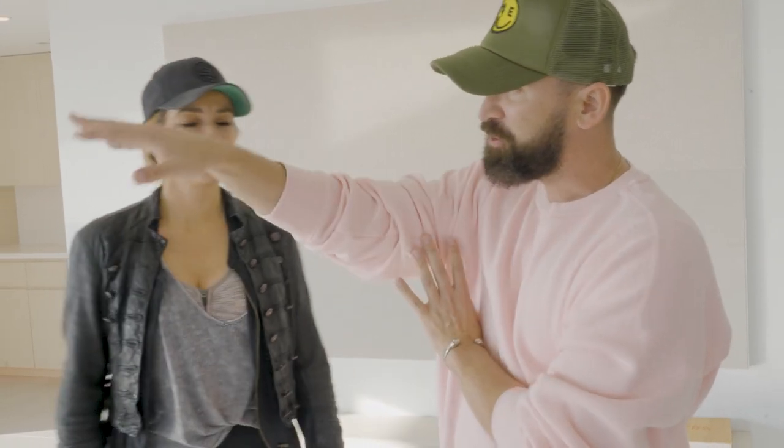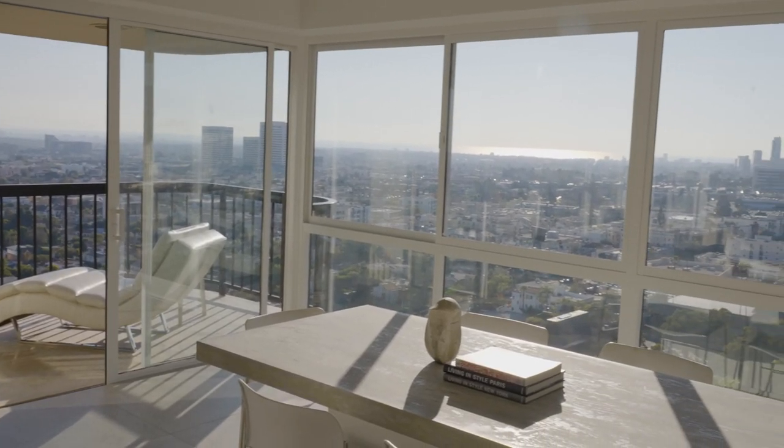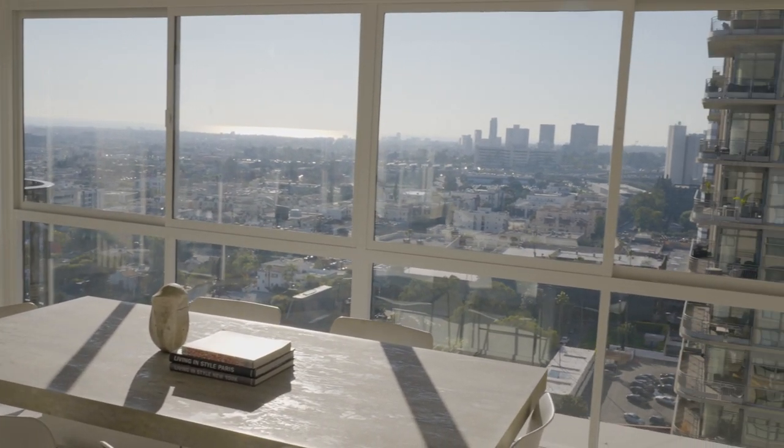We're right now in the heart of Wilshire. If you look over here you can see the ocean, Santa Monica Pier over there. The location is prime.